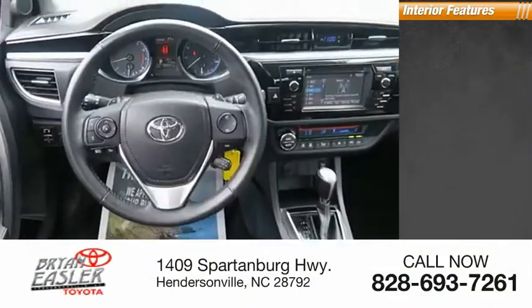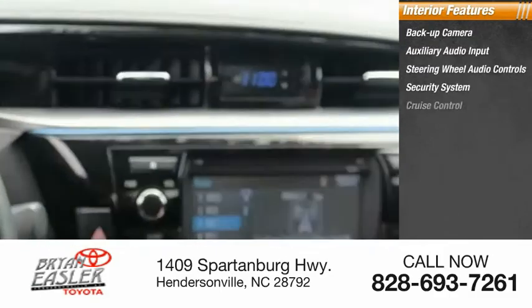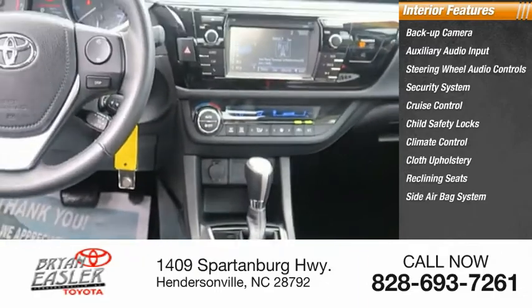Inside you'll find backup camera, auxiliary audio input, steering wheel audio controls, security system, cruise control, child safety locks, climate control, cloth upholstery, reclining seats, side airbag system.